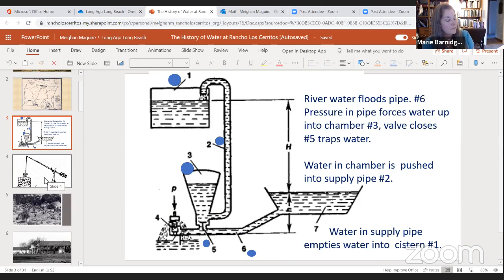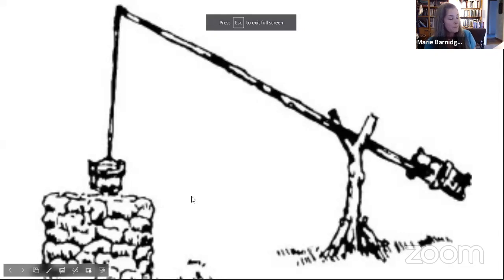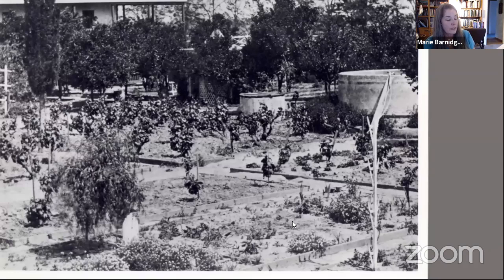Rancho workers dig a well on site, reportedly 60 feet deep and 6 feet wide. To retrieve the water from that depth, he installs a well sweep to bring the water to the surface, to be stored in cisterns. From there, it could drain into canvas and leather hoses supplying residents and irrigating the garden. Even this well dried up in the 1860s drought.